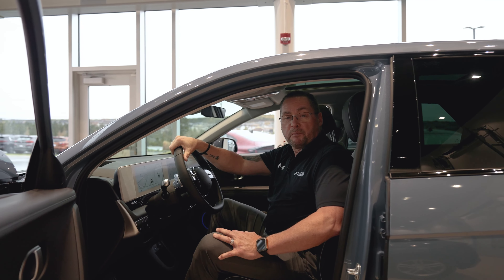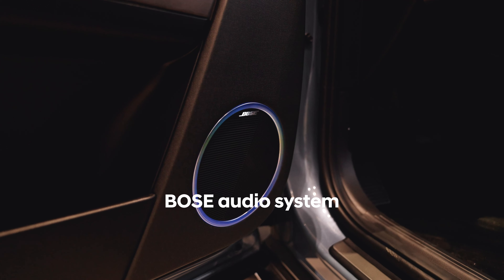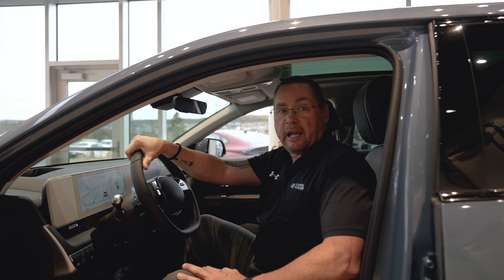This vehicle is equipped with features such as memory seats, Bose stereo system, wireless charging, and moonroof.